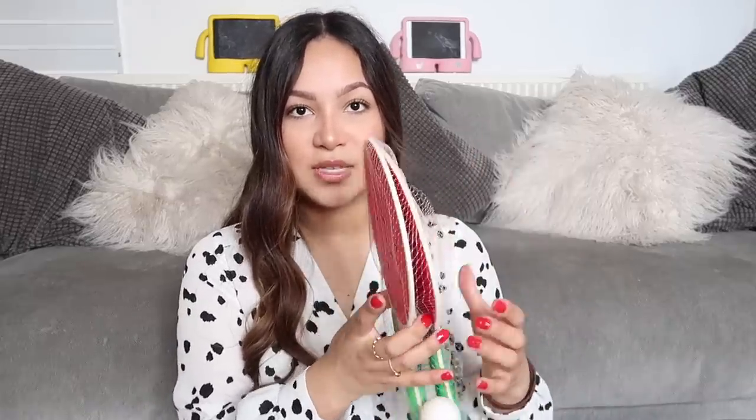The next thing I got was this paddle set. I think these will be really good for the park when you have little picnics with your kids. I love the watermelon design and they're printed on both sides. There are two rackets and one ball — great for holidays, the beach, the park, the garden. They're really fun and were very inexpensive.